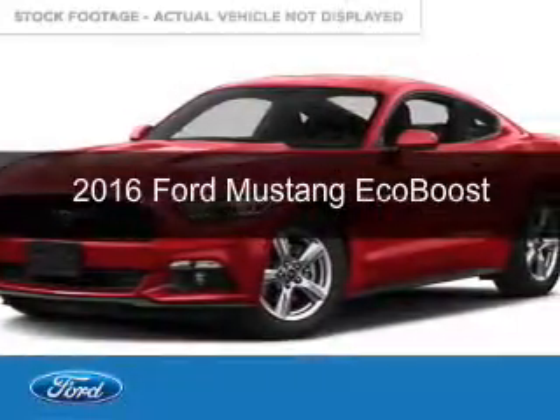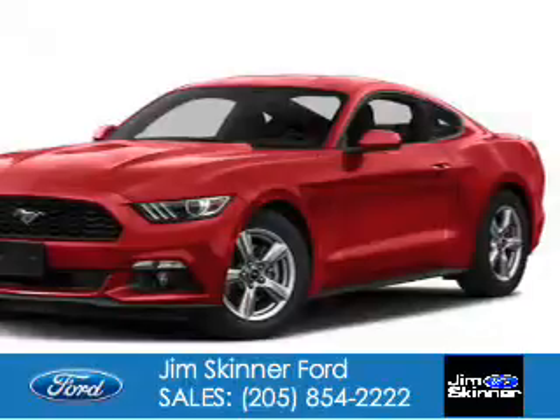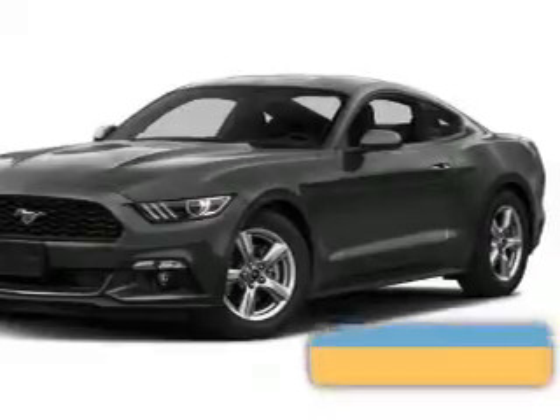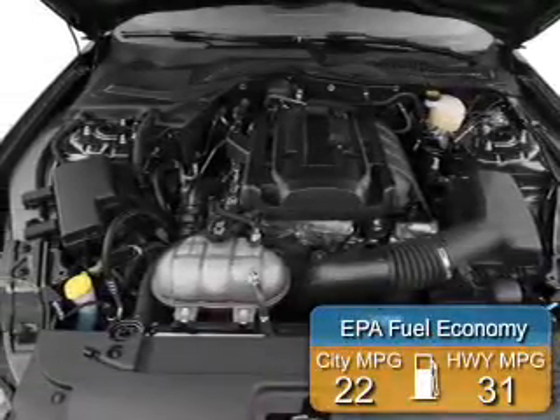This is a new 2016 Ford Mustang. It's powered by rear wheel drive, a 2.3 liter, 4-cylinder engine, and a 6-speed manual transmission. Great fuel efficiency saves you money by requiring fewer trips to the gas station.